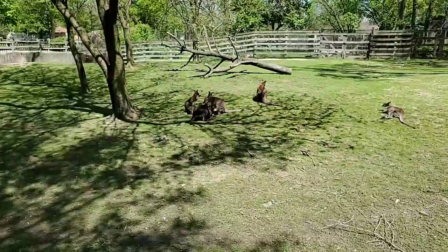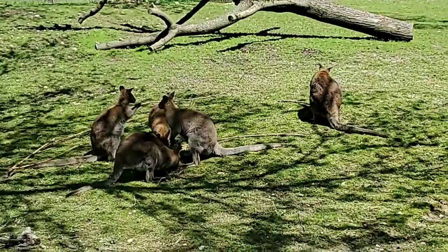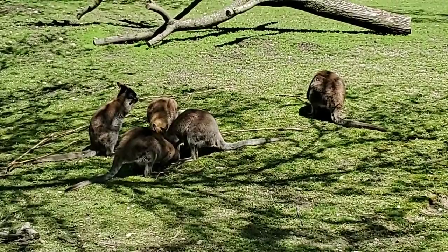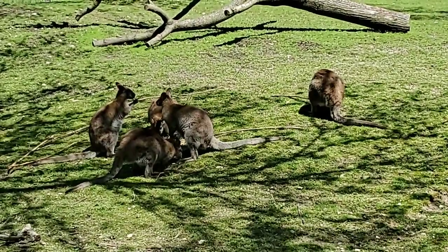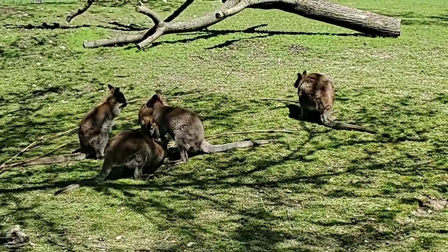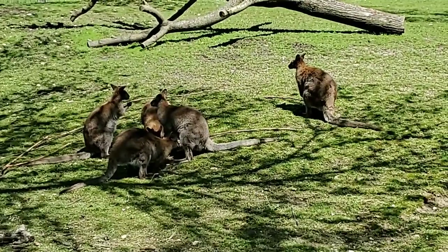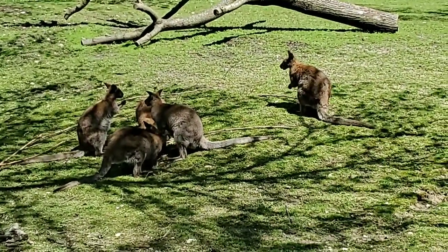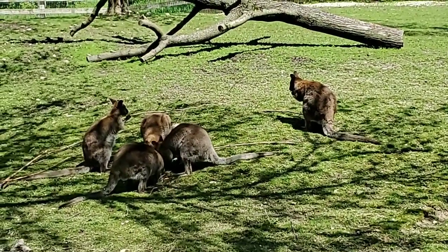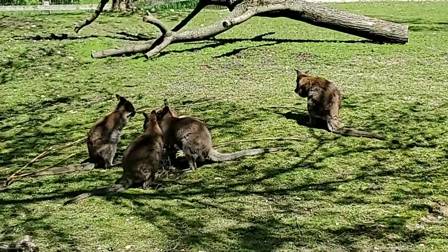Here we have our wallabies. At Australia House we have seven male wallabies. We're kind of the holding spot for the breeding animals for the Brookfield Zoo, because we have females and castrated males over at Wild Encounters. So if we get a recommendation for breeding, we usually bring a female over here to do the breeding.